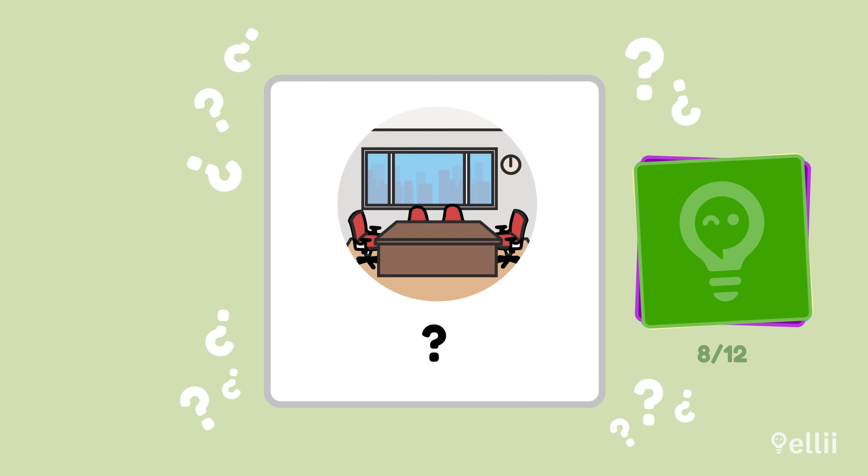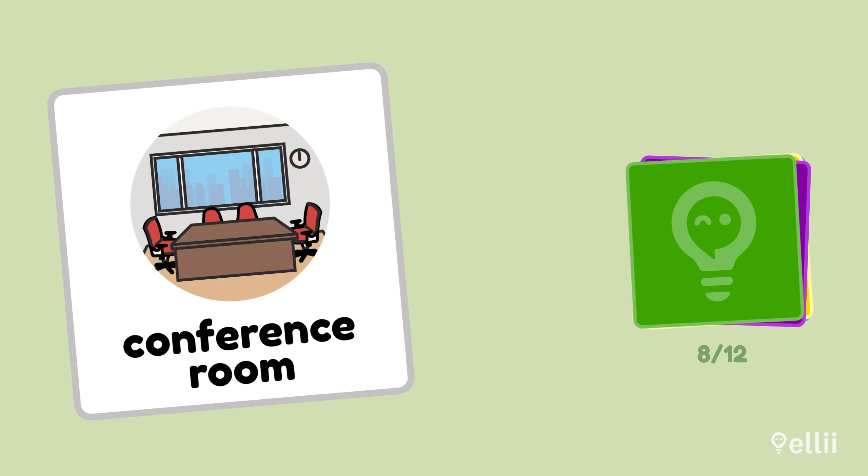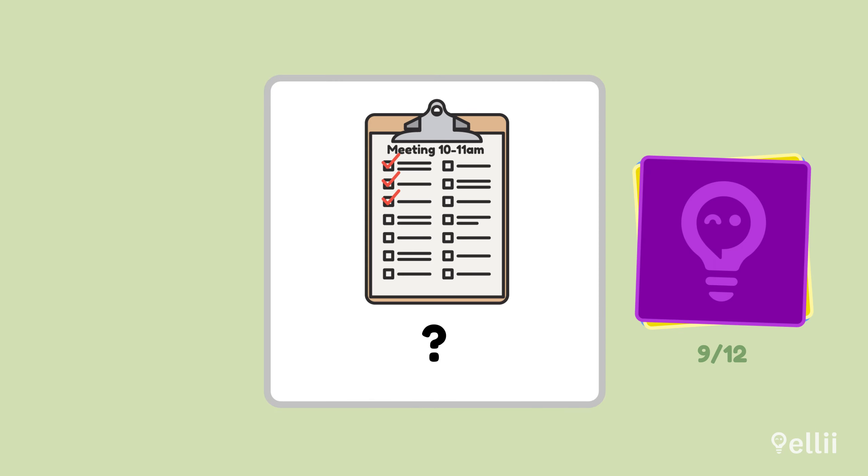What is this area of an office building called? Conference room. This is where large meetings are held. These notes are usually given out at the start of a meeting. What are they called? Agenda. An agenda can include times and discussion topics to help keep the meeting on track.